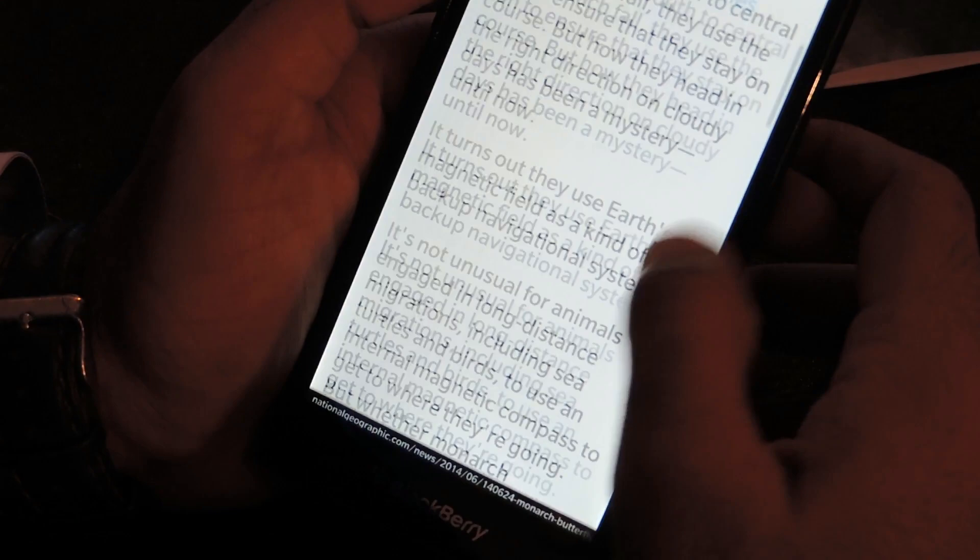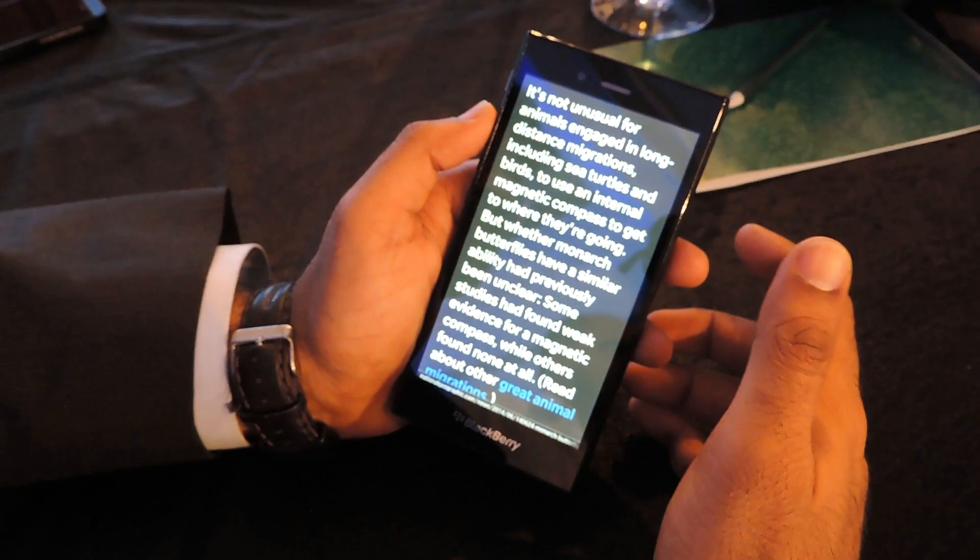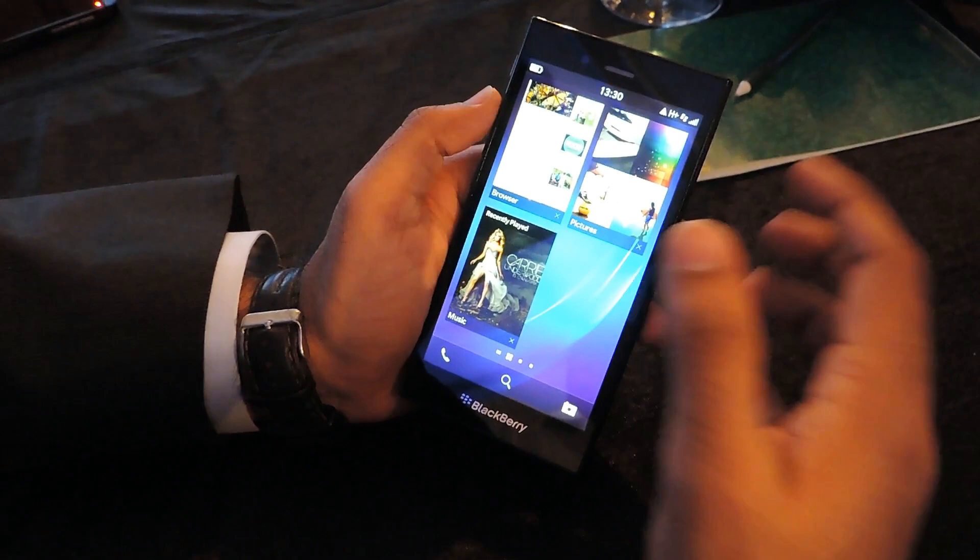You can use the native reader mode, which removes all the unnecessary elements and gives you the opportunity to maximize content. You can then increase and decrease the font size as you wish, and also invert the colors for ease of reading.